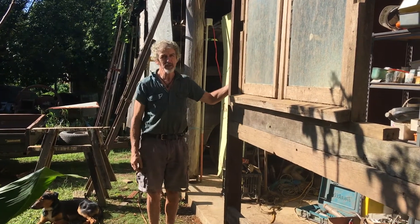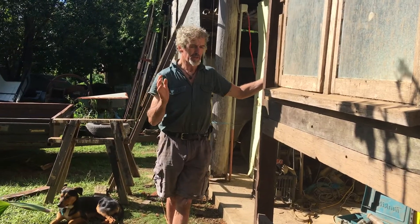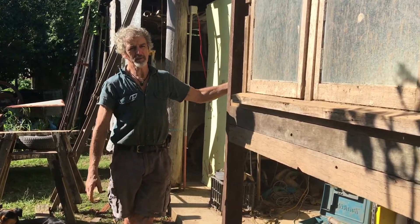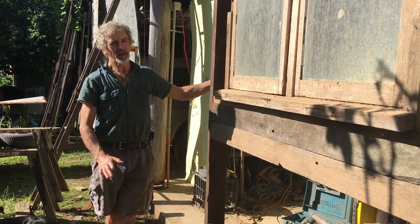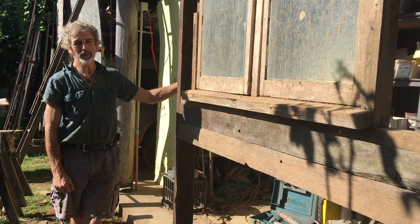I don't have any work benches, I don't have any shelves to put on my gear, so I'll be doing that piece by piece and getting it rain-proofed. And yeah, that's how we're doing it.